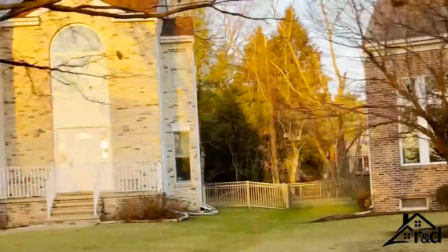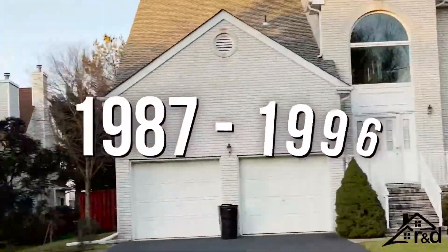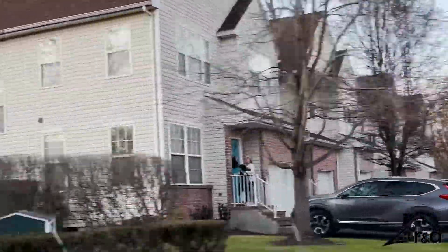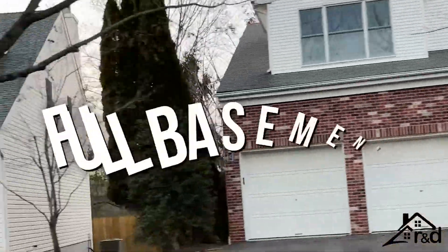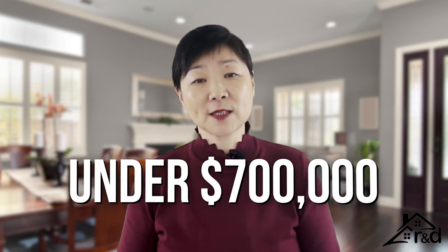The third neighborhood you may want to check out is Princeton Greens. It is a residential community built between 1987 and 1996. Townhomes have two to three bedrooms, two-and-a-half baths, one to two car attached garages, and about half of the townhomes have full basements. The average price for a single-family house is just under $700,000.